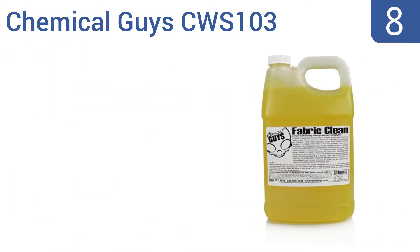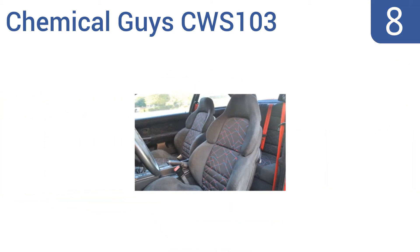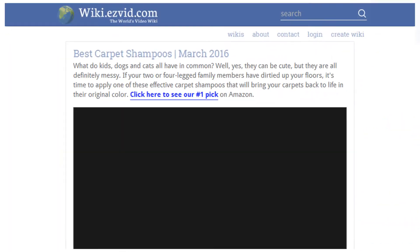Coming in at number eight, the Chemical Guys CWS-103 contains a strong degreaser that can cut through anything stuck in your carpets and works instantly. It boasts natural microbes that degrade the organic compounds that cause odor. It erases water stains from cloth car seats and the gallon lasts almost a year, however the bottles can rupture easily.